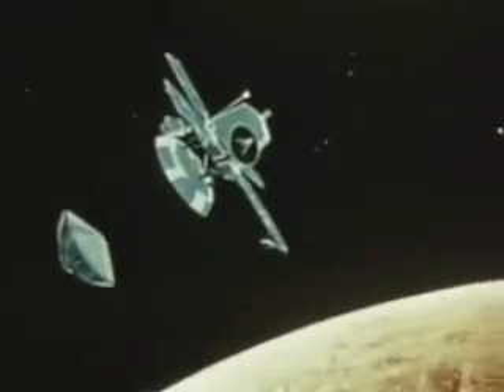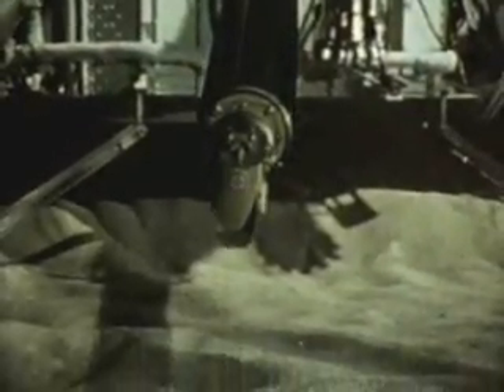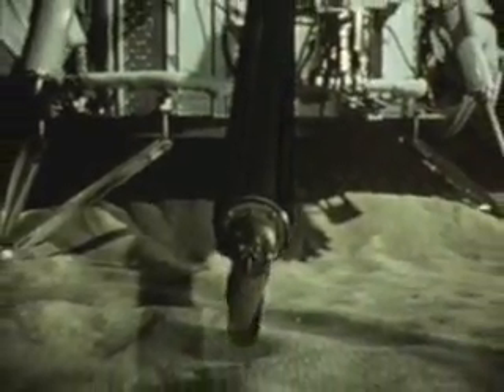If all goes as planned, the first Viking lander will separate from the orbiting command ship and descend to the Martian surface, landing at 9:40 p.m. Eastern Daylight Time, July 4th. The second Viking is scheduled to land on September 4th, 1,000 miles to the northeast of Viking 1.